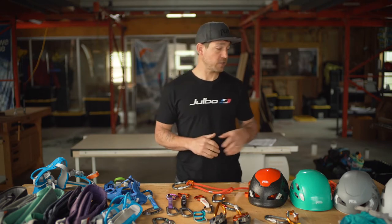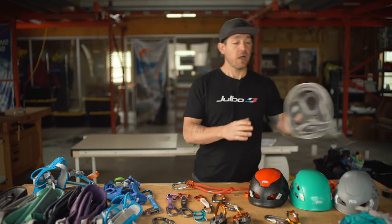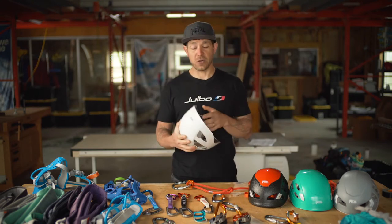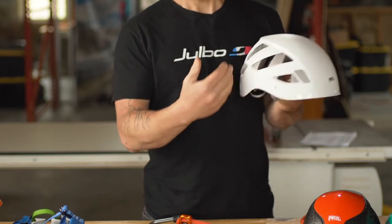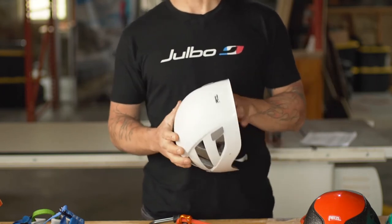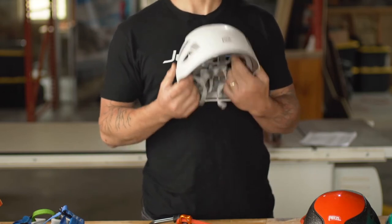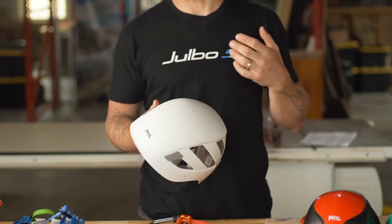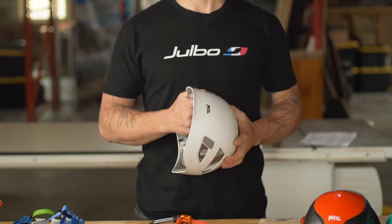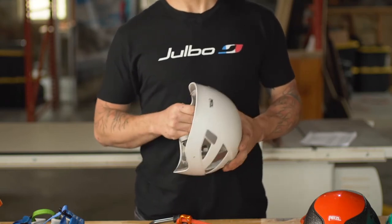On the entry level, we have the Boreo. It's a little heavier but offers really good protection, with large holes for ventilation and a hard shell over an EPP foam inner. If you're just wearing a helmet in single-pitch terrain where weight doesn't really matter, the Boreo is a great option.